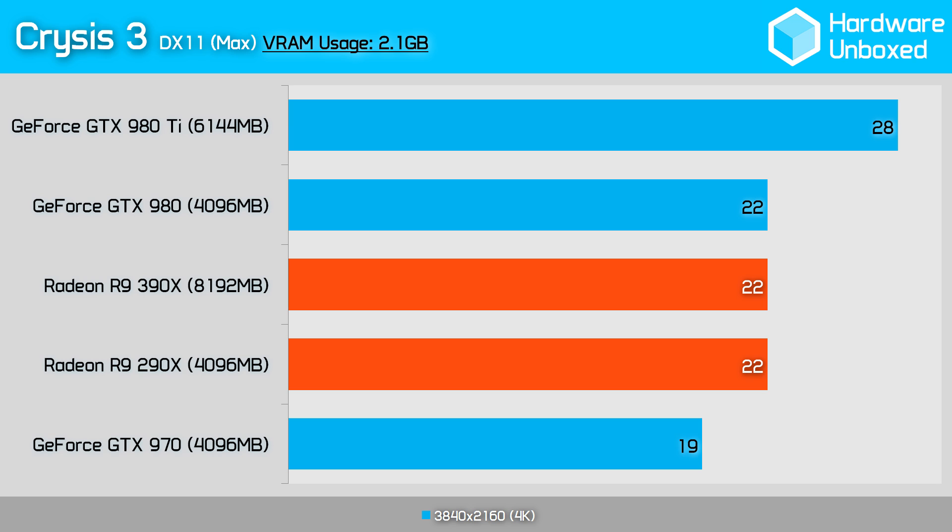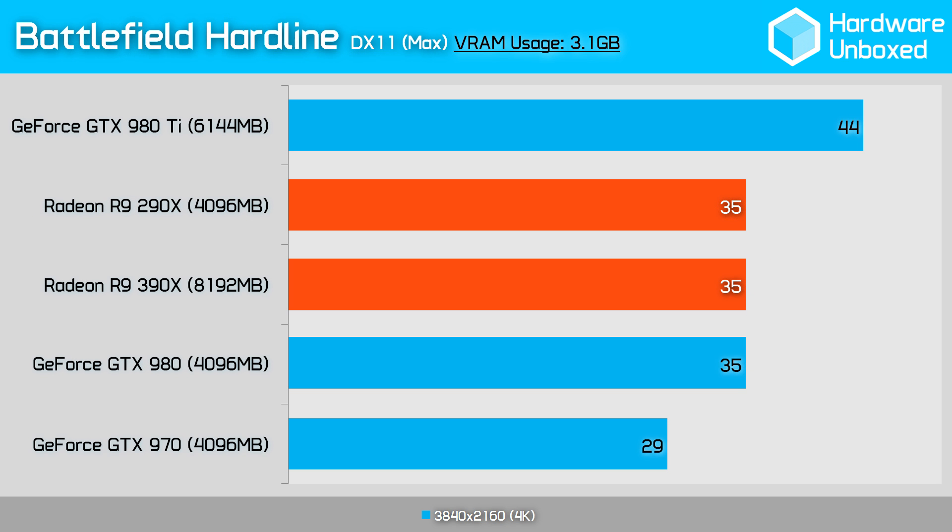Regardless, we see that Crysis 3 only requires a little over 2GB of VRAM, which is surprisingly low. If we were to boost anti-aliasing levels to increase memory usage, we'd be reducing gameplay to pretty much a slideshow. Moving on, we have Battlefield Hardline, tested using maximum in-game quality settings with 2x MSAA applied. Again, the R9 290X and the 390X delivered the same performance once clock speeds for the core and memory were matched. With just a 35 frames per second average, gamers wouldn't want to go any lower, and this time we see roughly 3GB of VRAM usage.